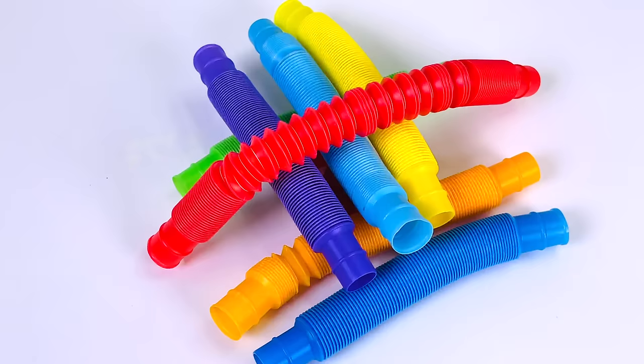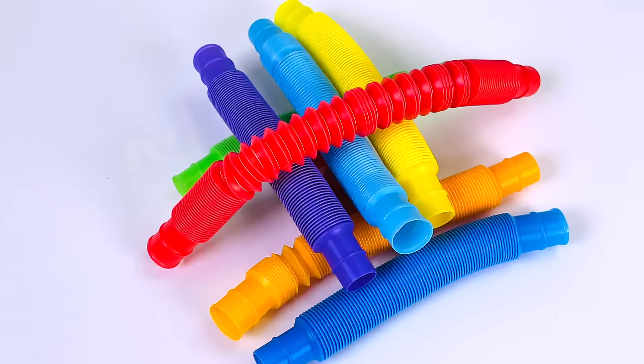Look at all these stretchy things. Let's take them away and there's another letter. It's the letter Z. Z is for Zebra. Thanks for helping me find all the letters. Great job!